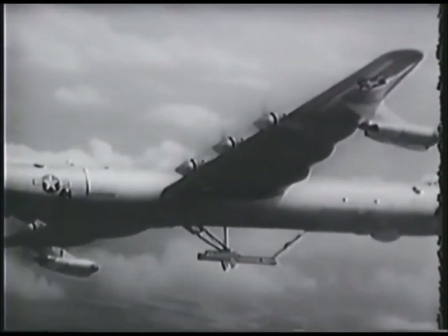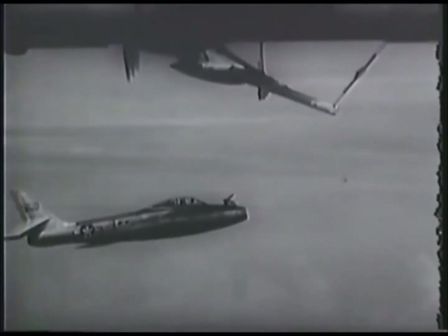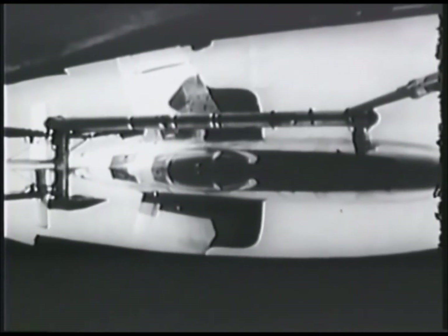Experiments and in-squadron training continued until 1956 when they were abandoned. By coincidence, this was about the same time the U-2 became available for use.